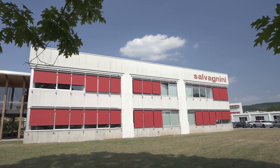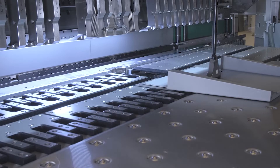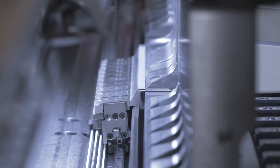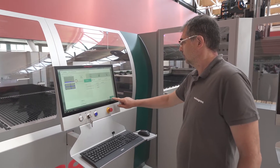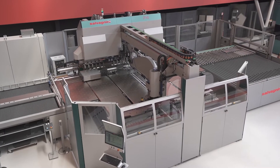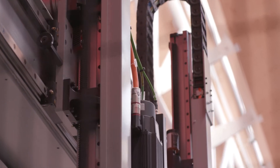Salvagnini has been designing and manufacturing flexible systems for sheet metal manufacturing since 1963. Our whole R&D team is constantly focused on cutting-edge solutions for improving the performance of our systems and increasing the benefits for our customers. The aim is creating an environment where machines can work in synergy, reducing to the minimum the occurrence of errors and increasing process efficiency.